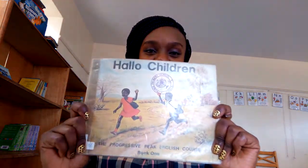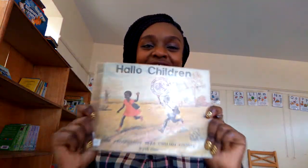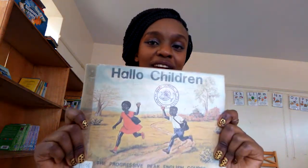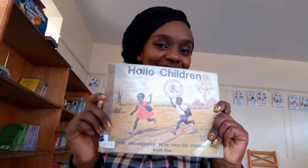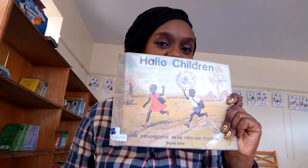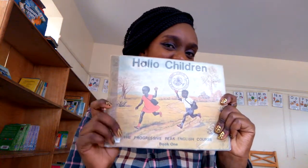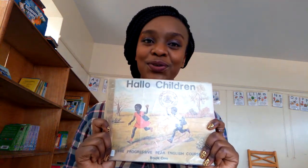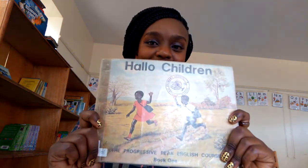Our book is the Progressive Peak English Course Book One. On our cover page we can see a girl and a boy. Can you see them? There's a girl carrying a bag and a boy carrying a bag. Where might they be headed? Yes, to school! We go to school with our bags.